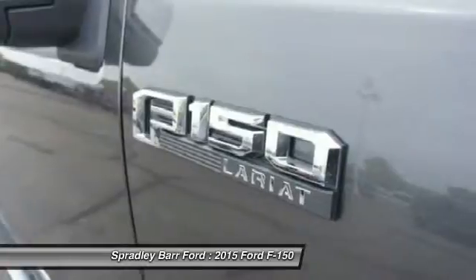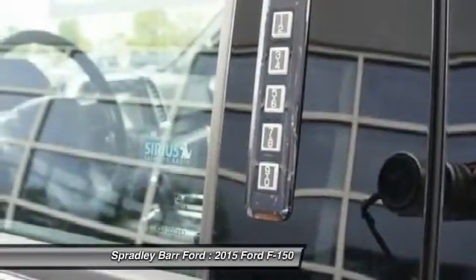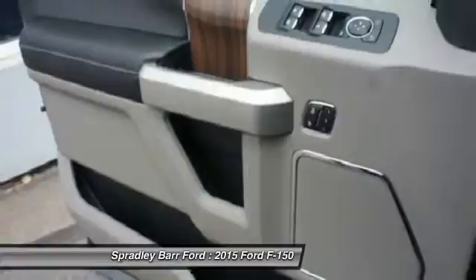Your new ride is just a phone call away. Fog lights on.